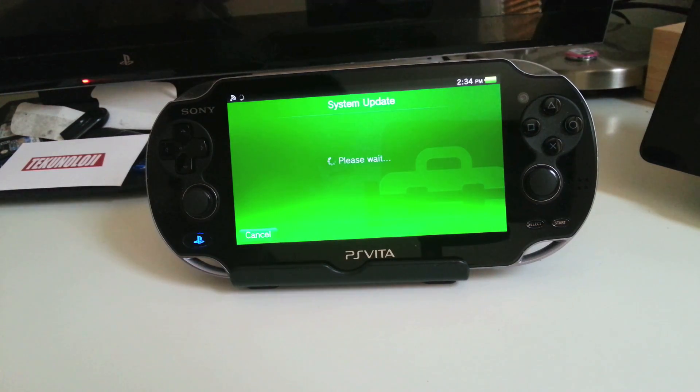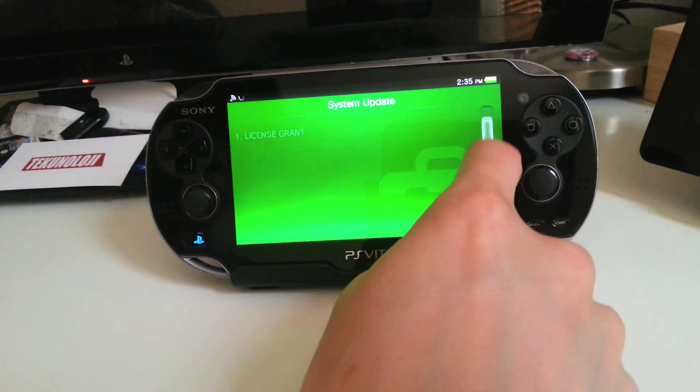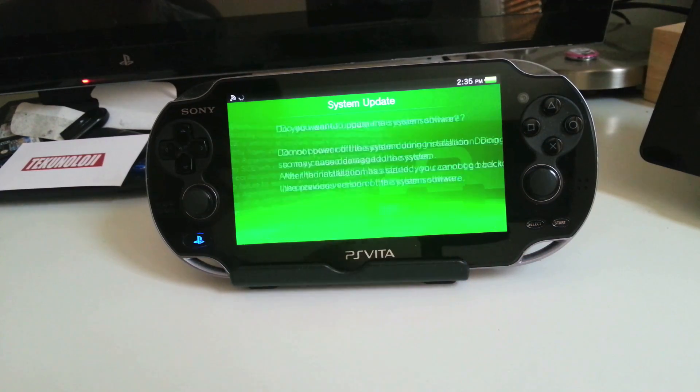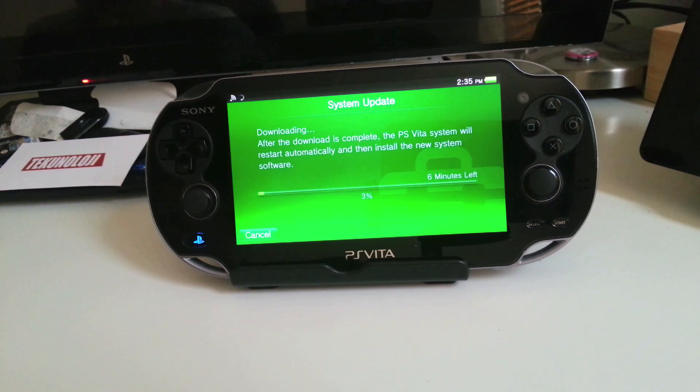Close all other applications, scroll down, accept, and update. Version 2.1.2 is an optional update. It includes system software stability during use of some features — Sony doesn't go into detail.